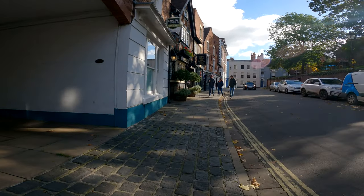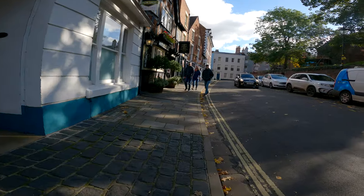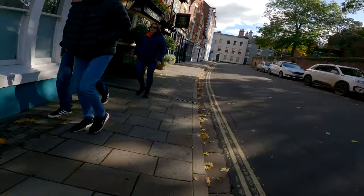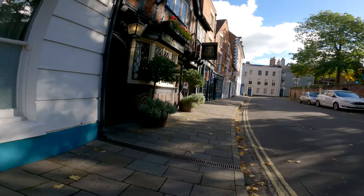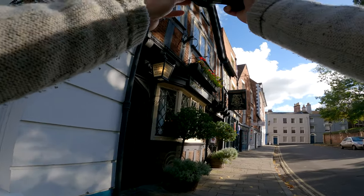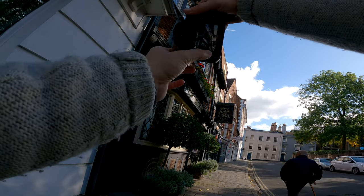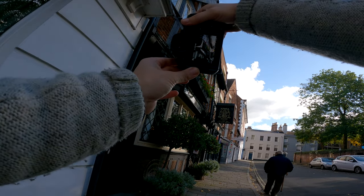I've been using the same preset for the whole of this video today — remember, you can download it free in the description, just hit subscribe. Now, I would have usually captured this in full colour, but because I'm using this preset it's not quite the photo I wanted, but it's still quite nice.